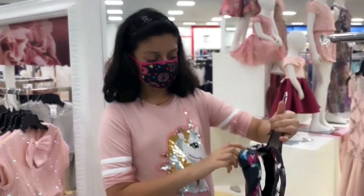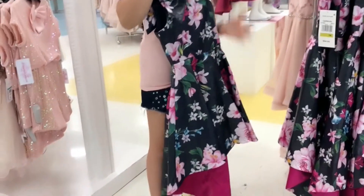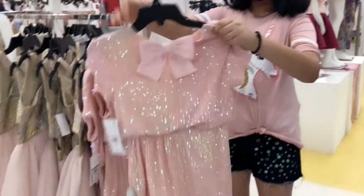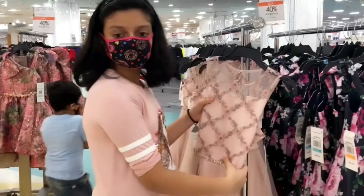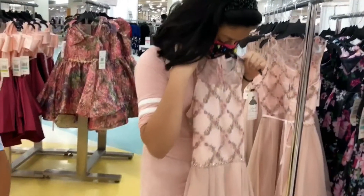This is a black flower design dress with a big bow on the side. Let's try it on. This is a pink sparkly dress with a bow in the middle. This is another flower design dress. Let's see if it fits me.